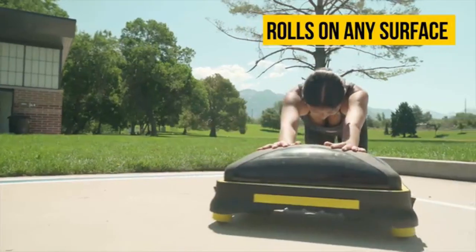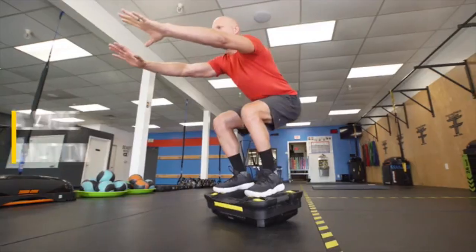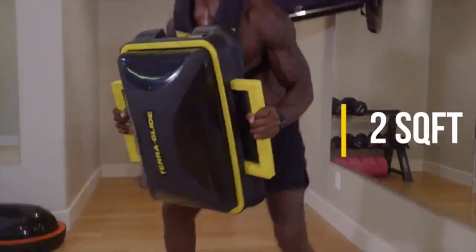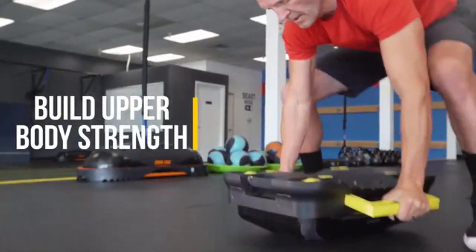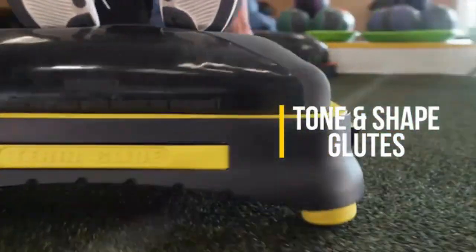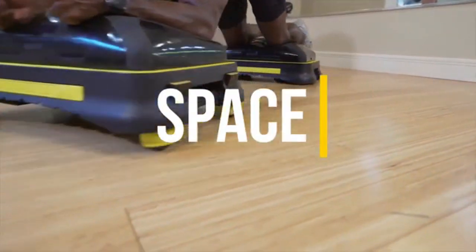The TerraGlide is the most comprehensive workout product ever designed. It is an entire gym compressed into just two square feet. It not only delivers the best results you will ever experience, it provides more of what we all lack most: time and space.